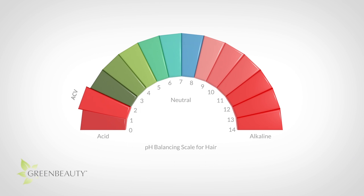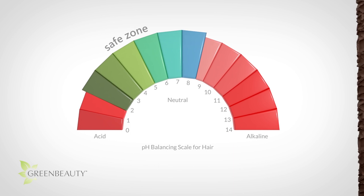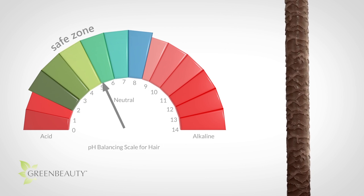Rule of thumb: if you're within the safe zone, anything with an acidic pH will tighten your cuticles, and anything closer to an alkali pH in the neutral area will relax or slightly lift your cuticle layers. Acid tightens, alkali lifts.